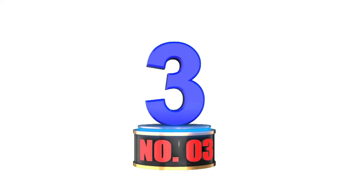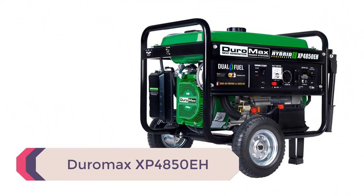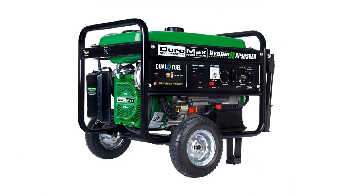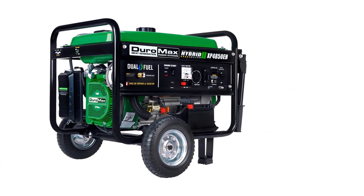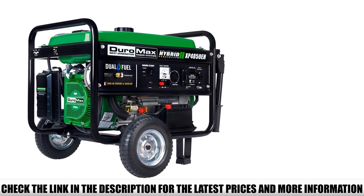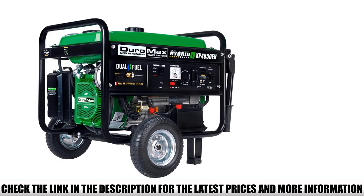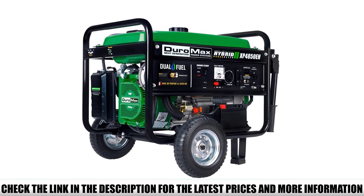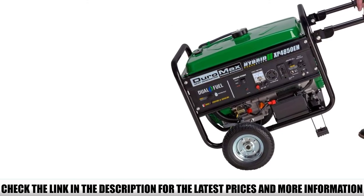Number 3: Duramax XP4850EH. I believe in promoting environmentally friendly products, and the Duramax XP4850EH portable propane generator is a great example of that. It's low-maintenance, portable, comes with wheels, is quiet, and has a clean-burning engine. It is a dual-fuel generator that runs on gasoline or liquid propane, and it's EPA approved.